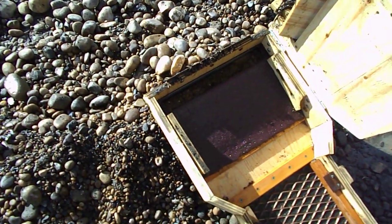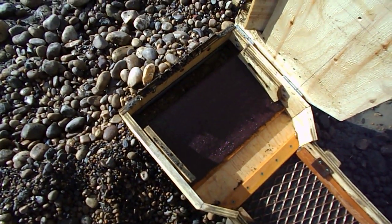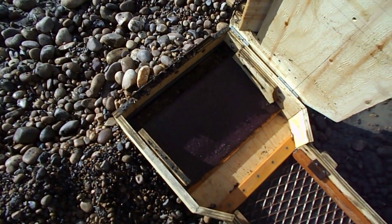We'll just clean it up, put it back together. We ran out of gas, so we're done for the day.